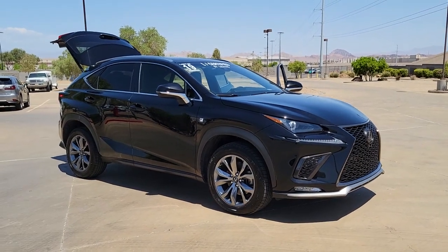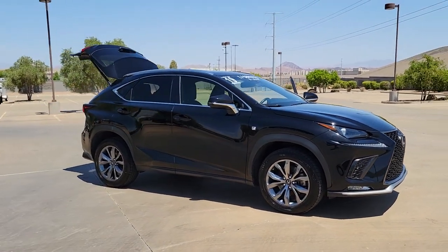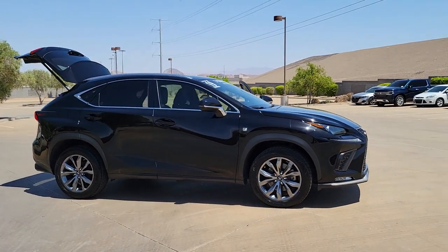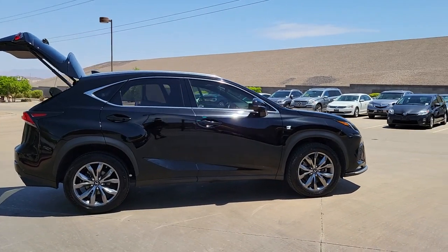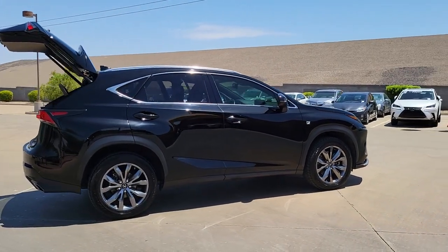You will love the features of this 2019 Lexus NX. With less than 50,000 miles on the odometer, this vehicle provides excellent value. This stylish NX delivers premium comfort and convenient versatility.